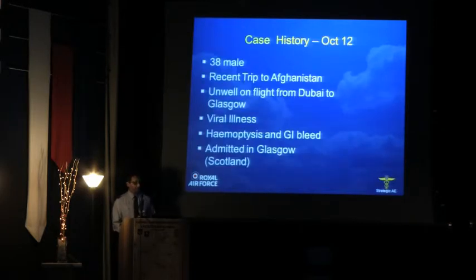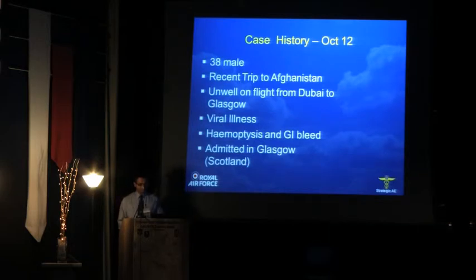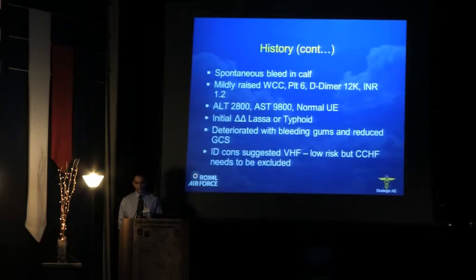Let's go into the case history. This was a case that occurred in October last year — a 38-year-old male, a civilian, recently returned from Afghanistan. He became unwell on a flight returning from Afghanistan via Dubai on his way to Glasgow, Scotland, with symptoms of viral illness, haemoptysis and gastrointestinal bleeding on flight and on the ground. Upon landing in the UK he was admitted to a hospital in Glasgow. He developed symptoms of spontaneous bleeding within his calf, and blood tests showed a mildly raised white cell count, a low platelet count of six, positive D-dimer tests, relatively normal clotting, significantly deranged liver function, but normal renal function.